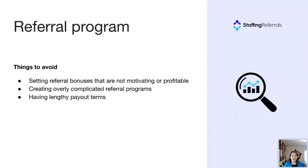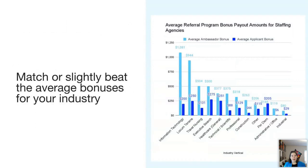Also avoid overly lengthy payout terms — it shouldn't take a year to earn a referral bonus. It's best to pay bonuses as close to when the referral requirement is met as possible. If you have a 30-day work commitment, strive to pay out on day 31 or as close as you can. This graph shows the average bonuses paid through the staffing referral system — it varies widely by industry, but we highly recommend setting your bonus to match or slightly beat the industry average. We have an e-book on referrals with this data and more on referral bonuses.